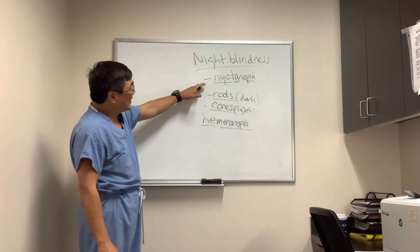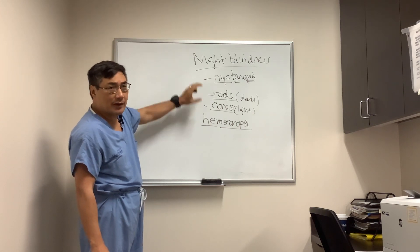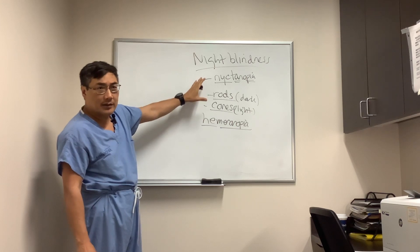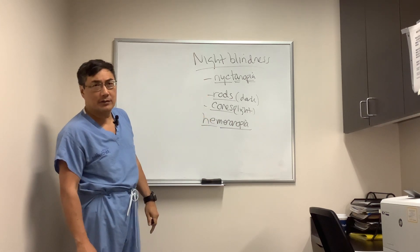There are a lot of things that can cause this, but basically retinal dysfunction is what you should be thinking about when you have day blindness or night blindness. The optic nerve really doesn't care about day and night — only the rods and cones care about day and night.